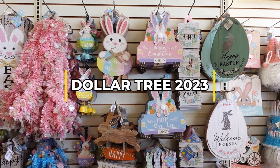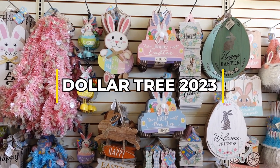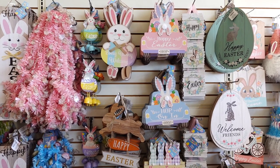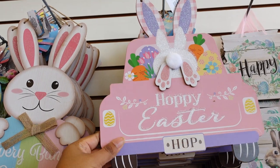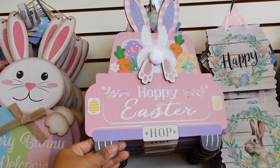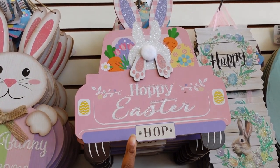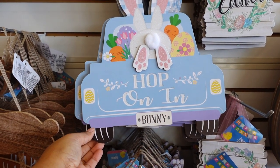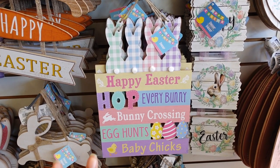Hey, shop with me friends, welcome back! Remember when I came to the store last week on Hoover and 696 and they had Valentine's Day out? Right now they have all their Easter signs out. What caught my attention was this pink bunny butt and a pink truck — it says Happy Easter, has glitter on it, it's real pretty. It kind of reminds me of the Michael's signs. They also have a blue one as well.